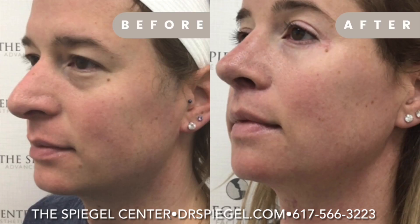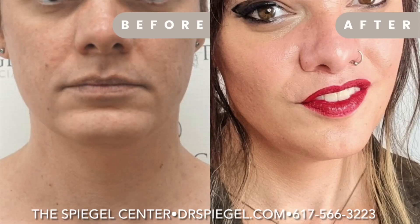Reducing the jaw is another approach, and we've innovated doing this in a way that goes through the inside of the mouth, protects the nerve, and minimizes the use of any metal implants.